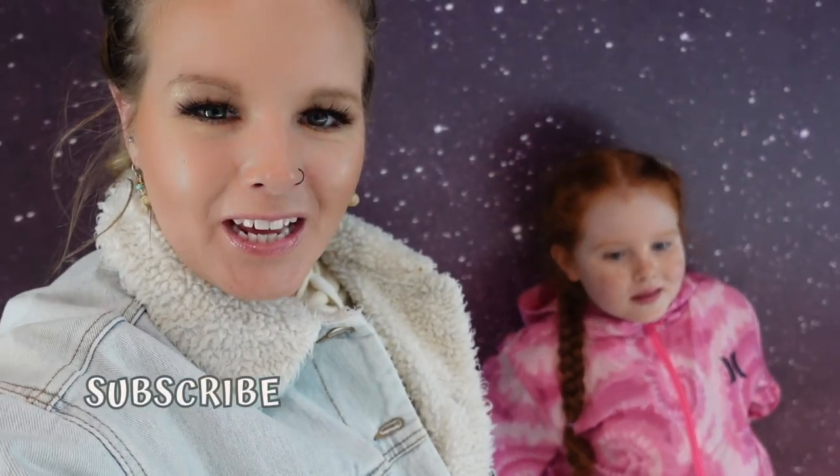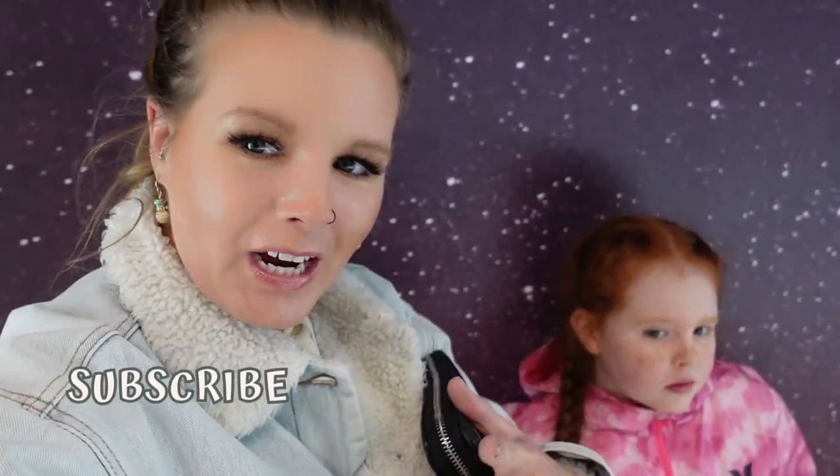Alright guys, that's everything from Red and myself here at Telus Spark. It was so much fun today — we had such a good time and we're so glad we could take you along. Don't forget to subscribe to the channel and we will see you guys in our next video. Bye guys, bye!